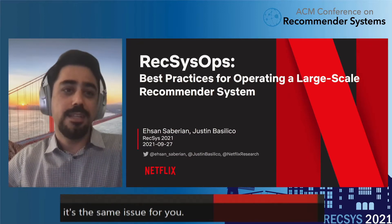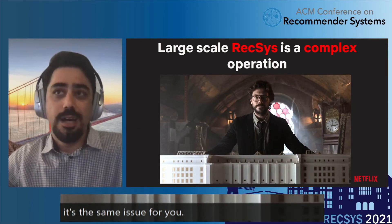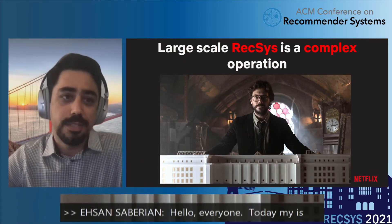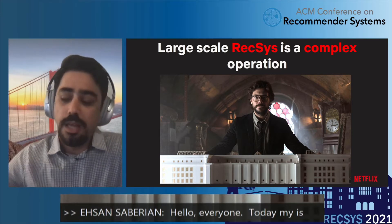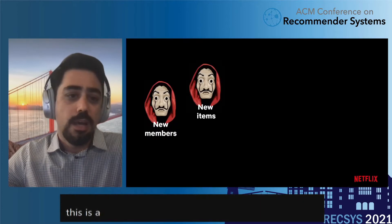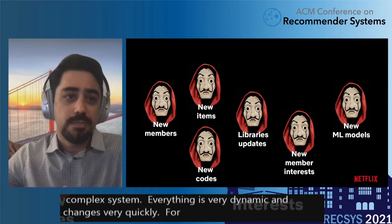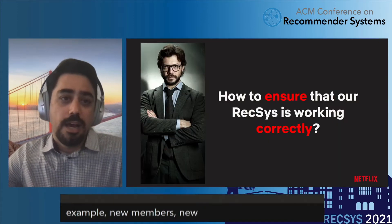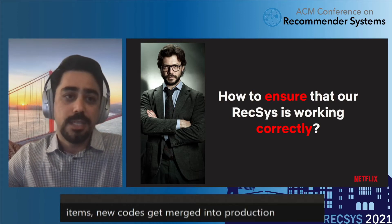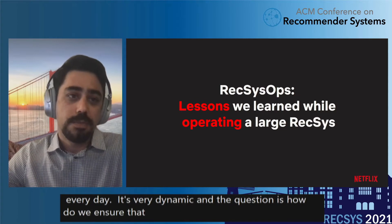Hello, everyone. My name is Ahsan, and today I'm going to talk about REXUS Ops. As many of you know, running a large-scale recommendation system is a very complex operation. One aspect of it is that everything is very dynamic and changes very quickly — new members, new items, new code gets merged to production every day. The question is: how do we ensure that our system is working correctly in this very dynamic environment? That's what REXUS Ops is about.